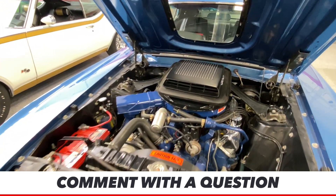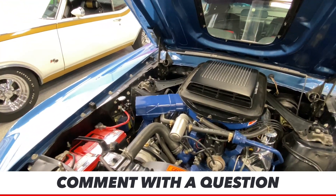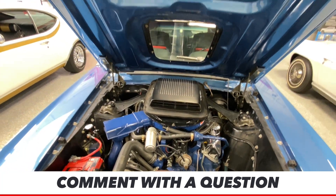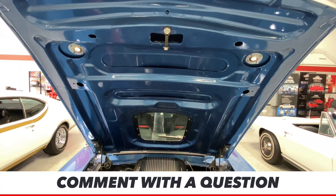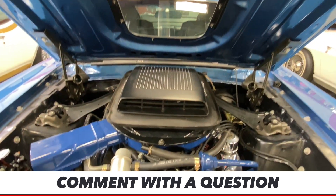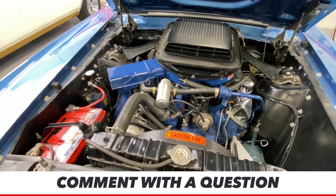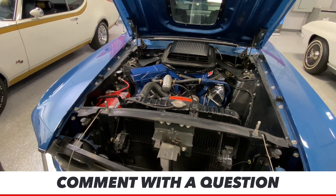Acapulco Blue is just an absolutely gorgeous color. It looks great on these cars. Certain cars, especially ones with hard lines, some of those lines get lost in different colors. The ones that came in white, I always thought, kind of lost the lines — but this blue really accents the hard lines on this car, both in the front fenders and in the rear. Absolutely wonderful. And you got to love the Ram Air on this.